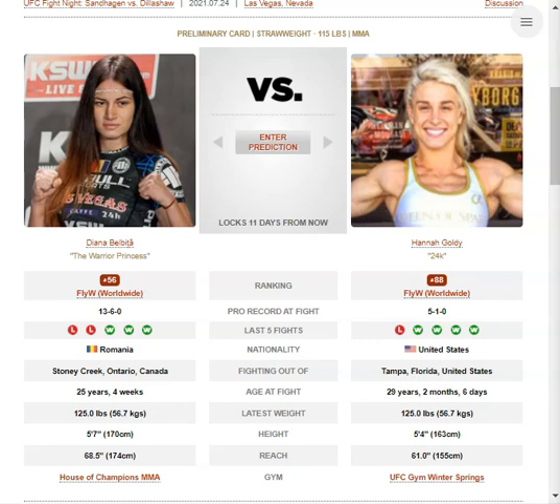Let's break down Goldie first. She's generally fighting off the back foot — she likes to back up, stay on her bike, and then stop on a dime and wait for the opponent to walk in. She looks for her offense from there, and it's generally the same combination: either a 2-3 or a 3-2. Sometimes she'll just throw the check left hook, but that's generally what she's looking for when her opponent closes distance.